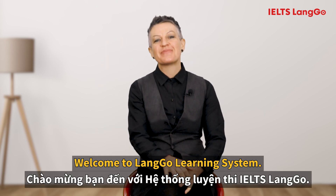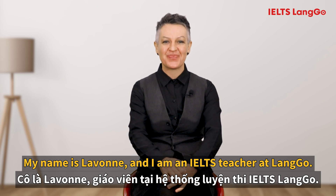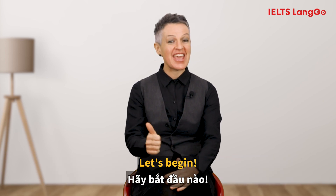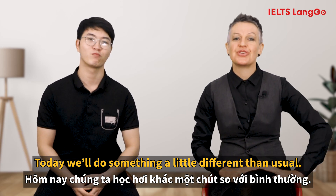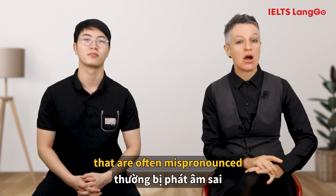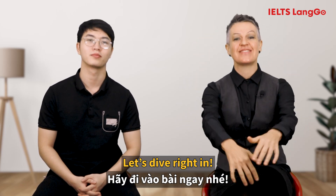Hello everyone, welcome to Lango Learning System. My name is LaVonne and I'm an IELTS teacher at Lango. Today I'd like to share some useful information about IELTS with you. We'll do something a little different than usual. I have one of my students here who will demonstrate some common words that are often mispronounced, and we'll learn how to say them correctly. Let's dive right in.